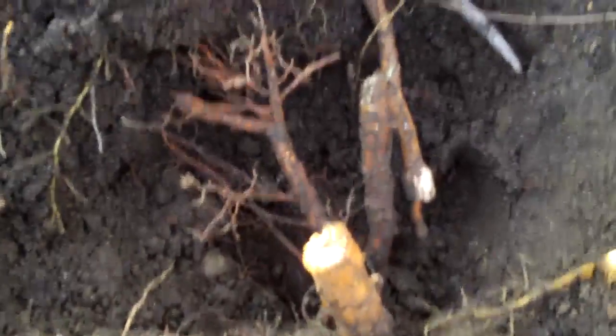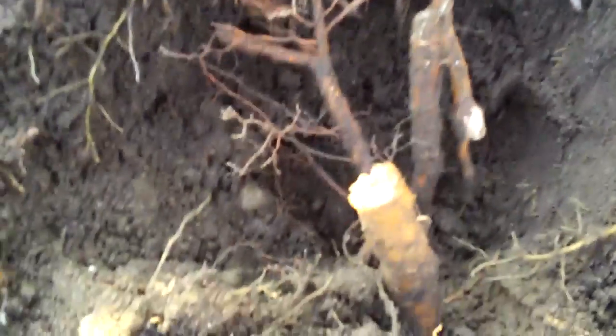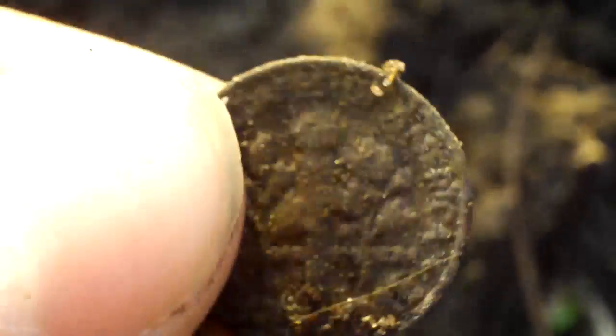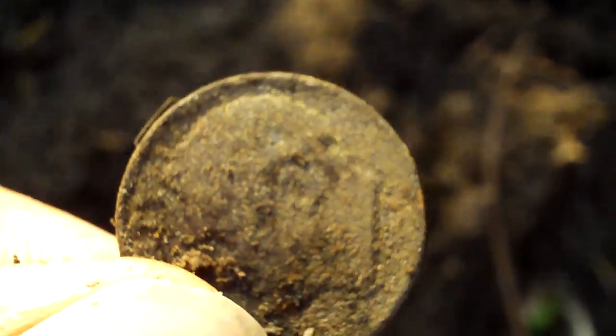Okay, got my next target. I chased this one around for a while — all kinds of roots and craziness — but right now it's just looking like a clad dime right there. Pretty sure that's what that is. Okay, on to the next.